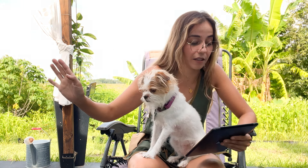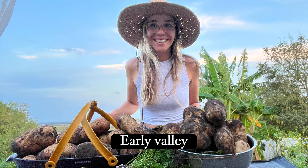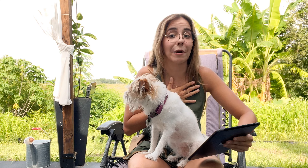For radishes, daikon is the easiest for Florida, but really any variety works — I've had great success with all radish varieties. For Swiss chard, I have no strong preference. For potatoes, the best performing variety for us was Early Valley. I have a video on growing potatoes here on YouTube, and one of the potatoes we harvested weighed three pounds. We planted in October and harvested in January.